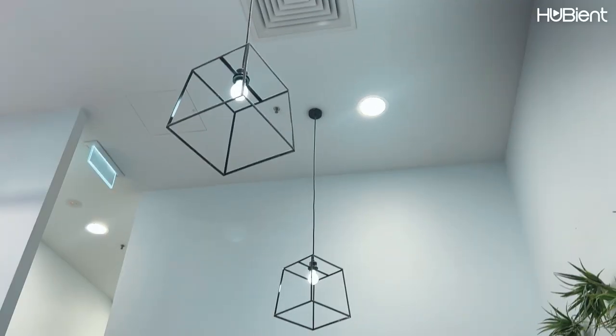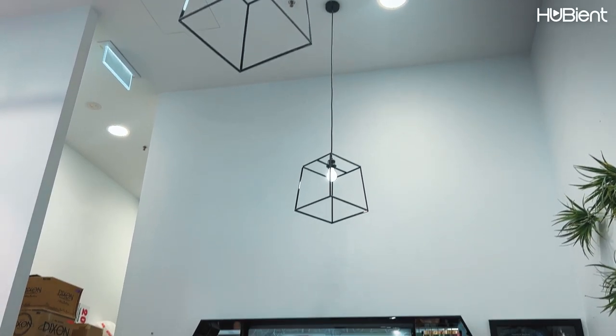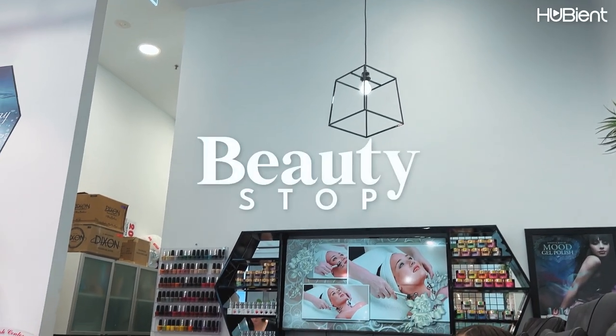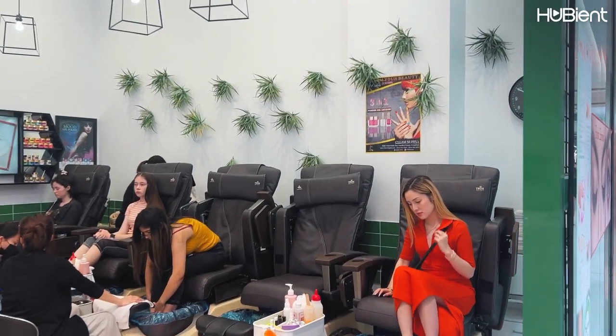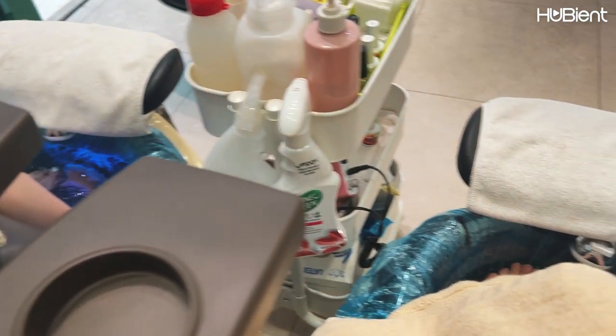Let's check out what we are doing today. So our first stop for today is Beauty Stop to get a pedicure. The procedure took around 30 minutes or a little bit more and it is super relaxing.